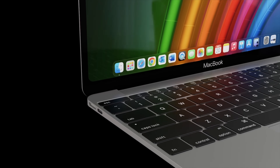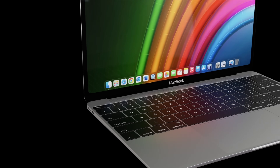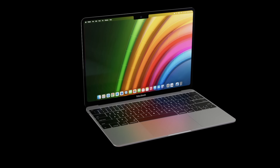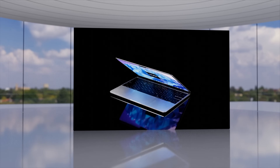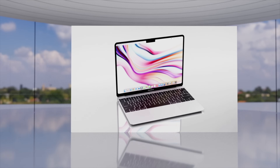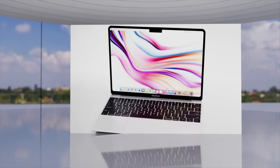A budget $699 MacBook is on its way in 2024. Today I want to cover what this new MacBook SE will do for us, giving you everything on the specs and the latest on the MacBook SE release date and price.